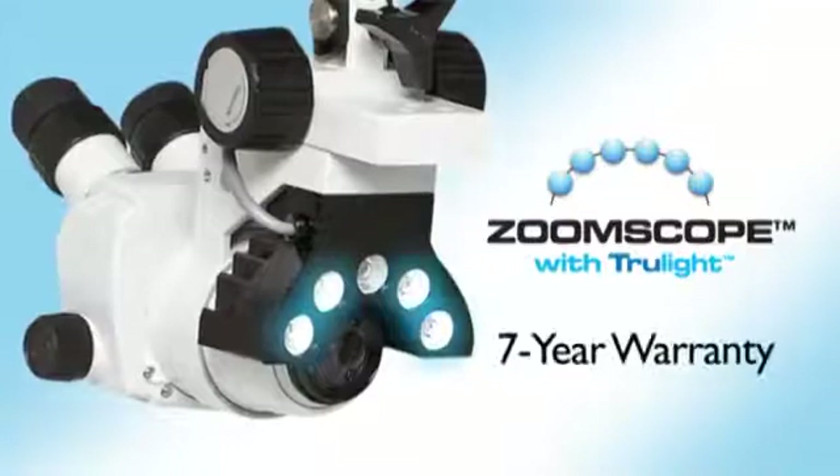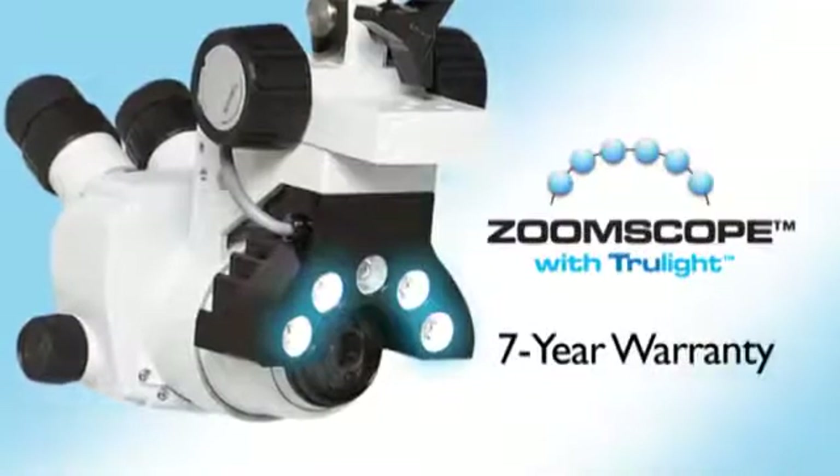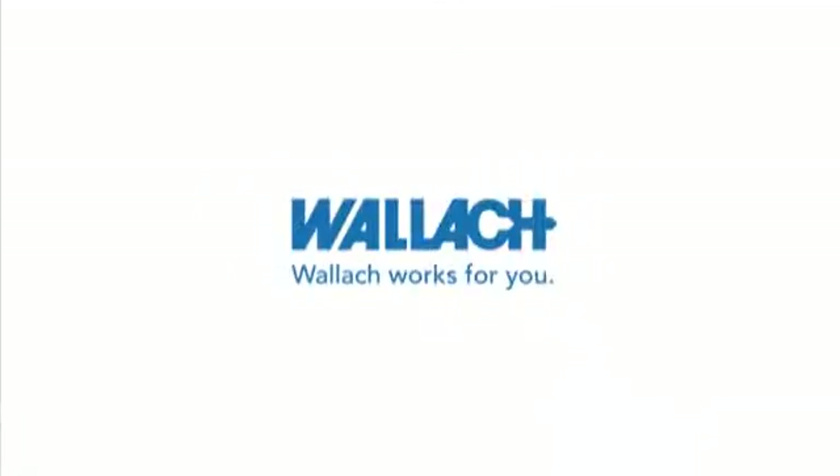Best of all, Wallach ZoomScopes with TrueLight come with a 7-year warranty. When it comes to customer service and product reliability, Wallach works for you. To learn more about the Wallach family of products, please visit our website at www.wallachsurgical.com.